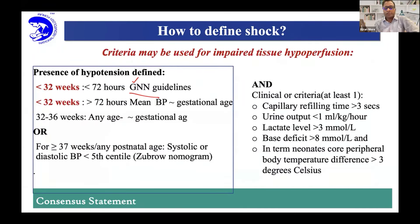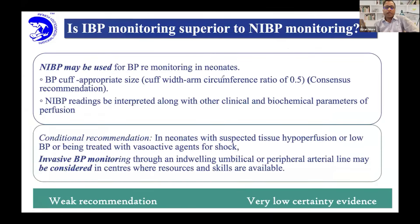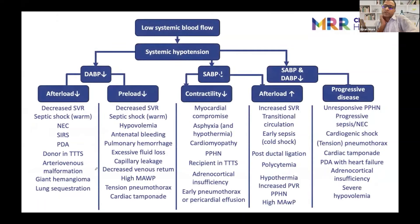For older babies, there are Zubrow's normograms, which are also available. You can search and put them in your NICU as a reference point. Preferably use IBP wherever possible — invasive blood pressure is superior to NIBP wherever possible.